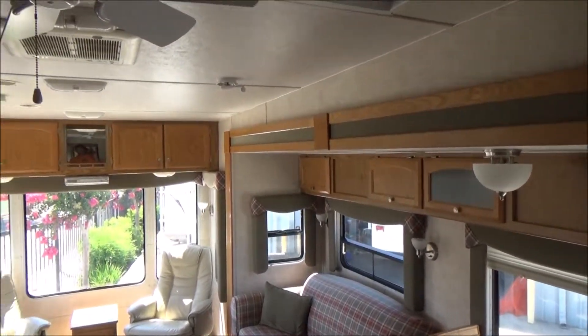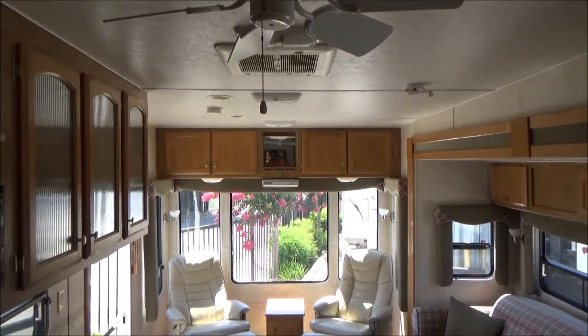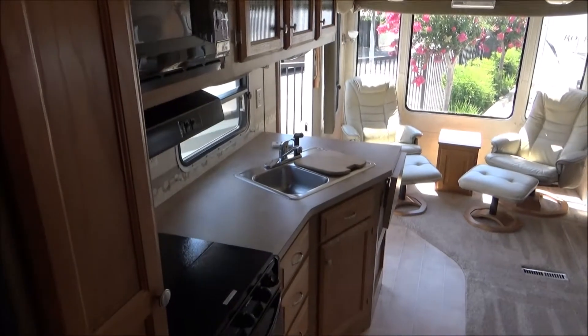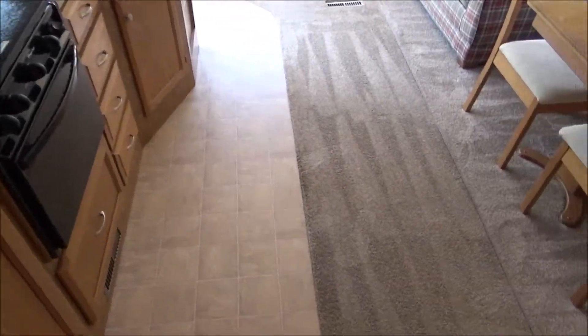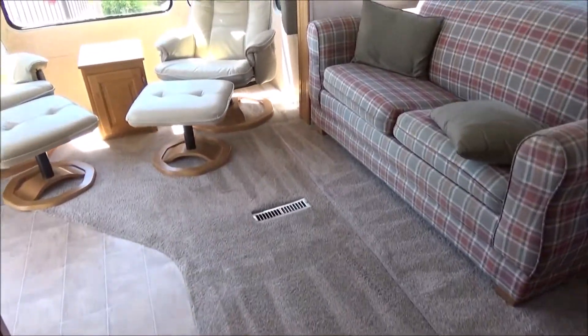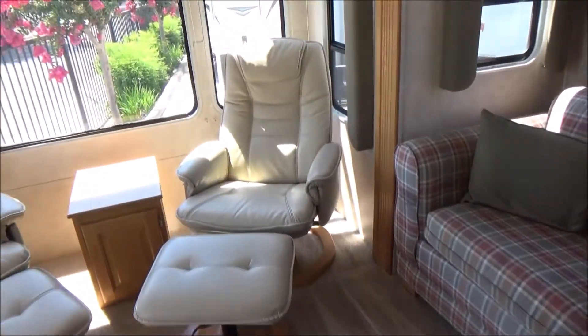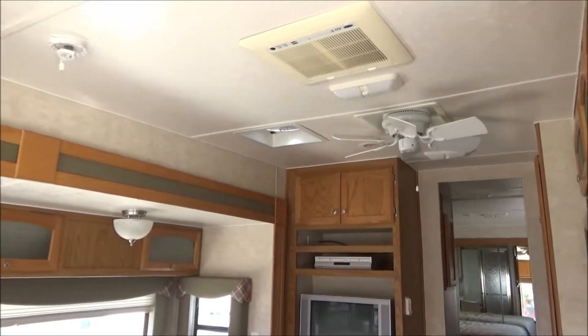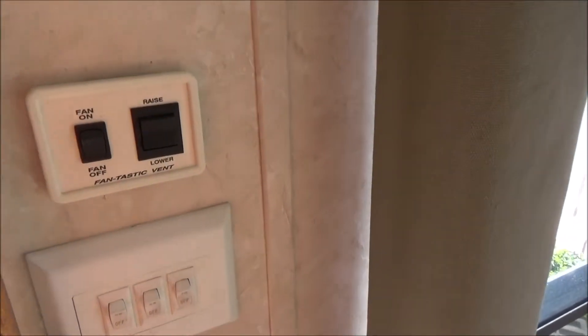As we walk around, the cabinetry for a 2005 is going to pleasantly surprise you — check out the price. The carpet is perfect; I would consider the interior perfect for 2005. We do have a little bit of weathering on the exterior, so don't expect a concours classic car. Here is the control for the whole-house fan — you raise the lid from here and turn on the fan.